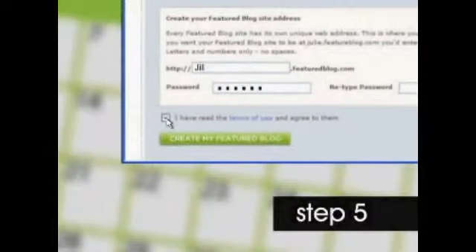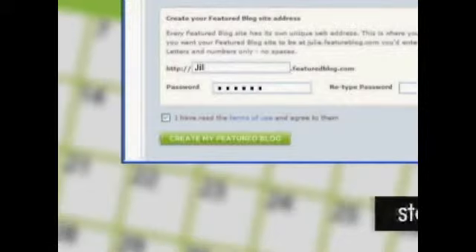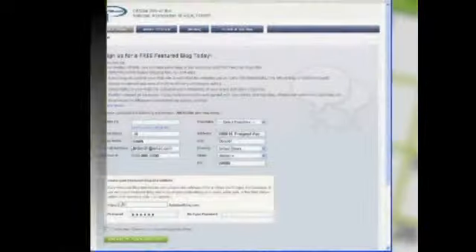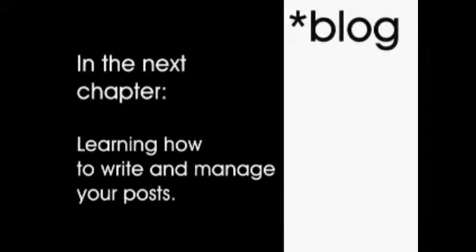Once you've chosen your featured blog site address, you'll need to enter a password. Read through the terms of use and then check the box to agree to these terms. Then click 'Create my featured blog.' That's it — you're all set and now ready to blog. In the next chapter, we'll explain how to write and manage your posts.